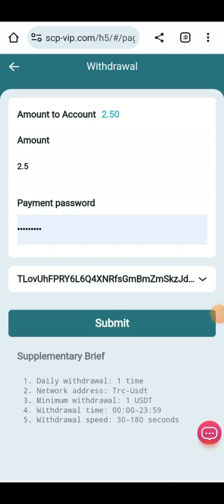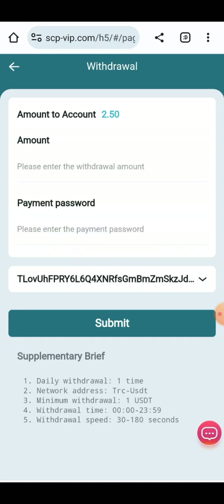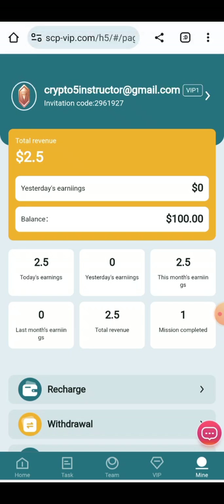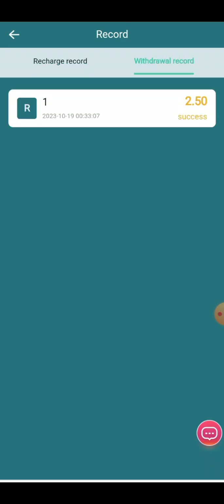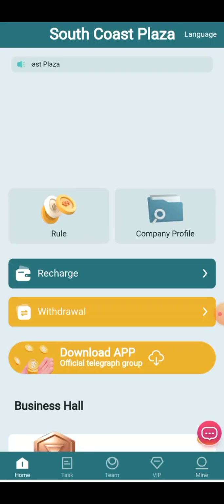Enter the amount, select your withdraw account, and click on the Submit button. Your transaction will be confirmed and the amount will be received into your account in a few seconds — it takes 30 to 180 seconds. Withdraw records are present here, and you can see your 2.5 USD has been successfully withdrawn.